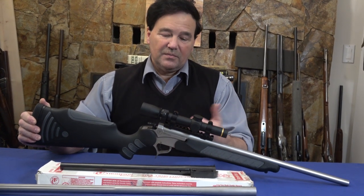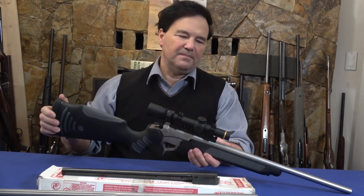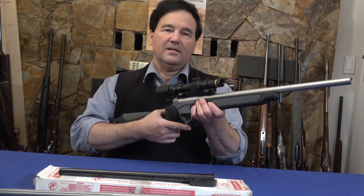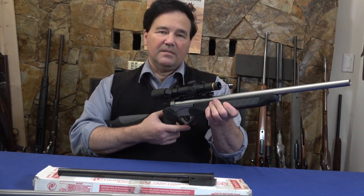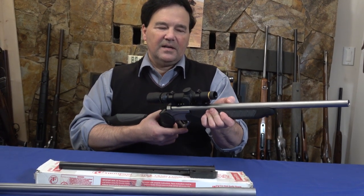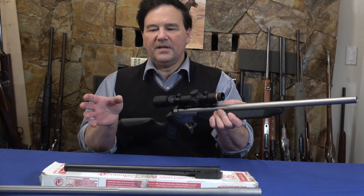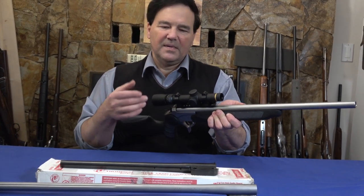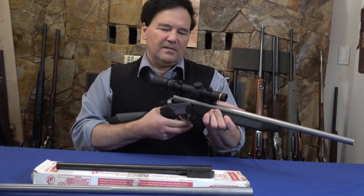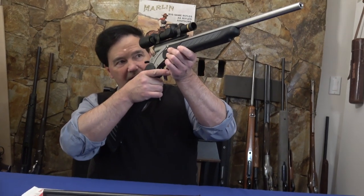I looked up replacement stocks and there are some amazing aftermarket options for the Encore — one even has a British styling that really looks good. I phoned and emailed MGM about an 8mm Kurtz barrel and they said no problem. MGM makes custom barrels that you won't find on the Thompson Center site, which carries the expected calibers like 44 Magnum.